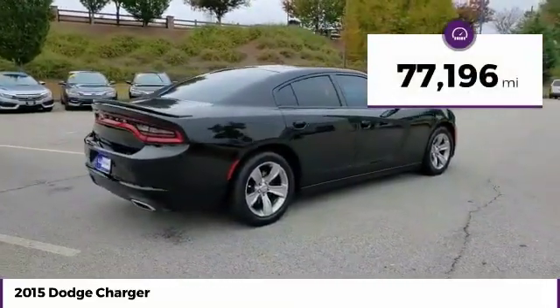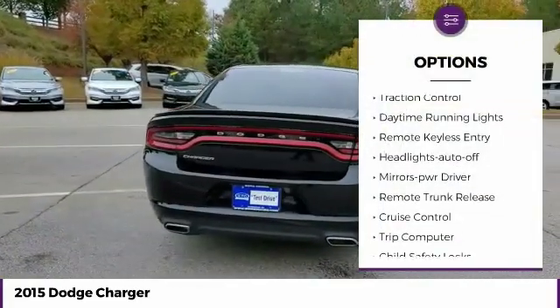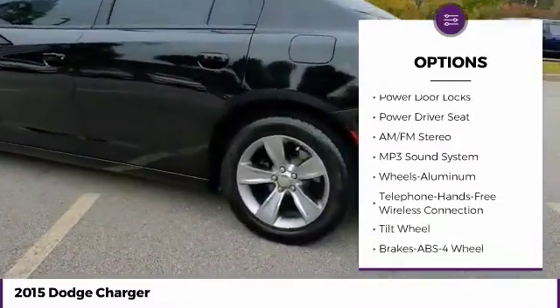This vehicle has less than 80,000 miles. Here are some of this vehicle's great options: traction control, daytime running lights, remote keyless entry, headlights auto off, mirror memory, and remote trunk release.